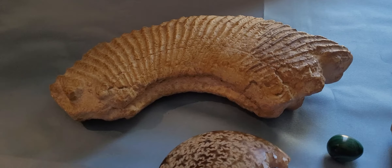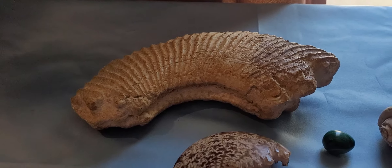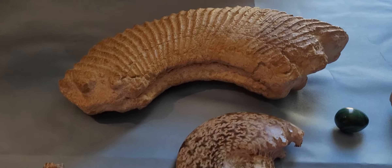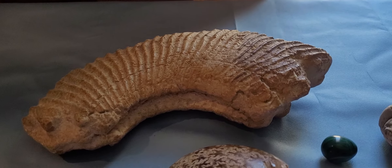Hi, it's Kathy with Rocks, Fossils, and Minerals Oh My. I had to redo this video because I got things on the end that I didn't want to include, and I'm not too good at editing yet.